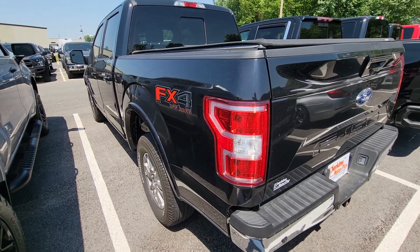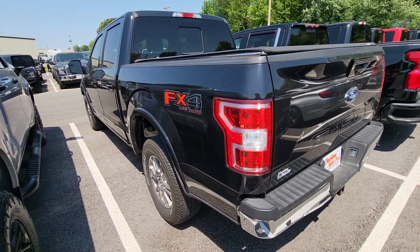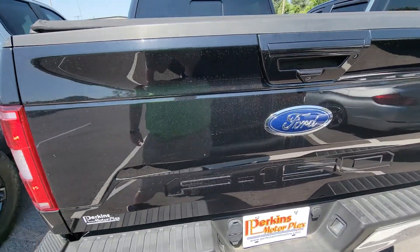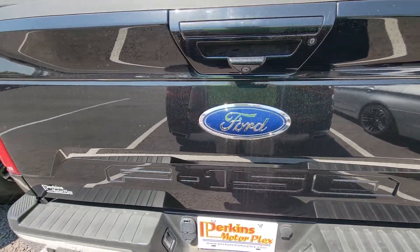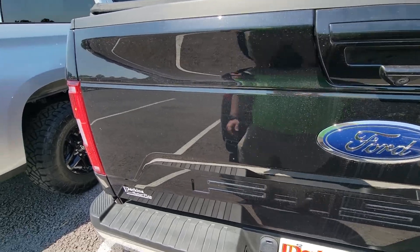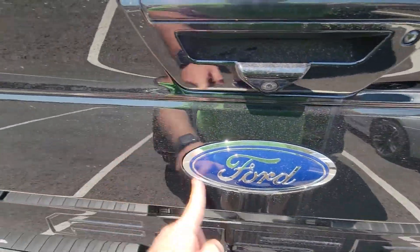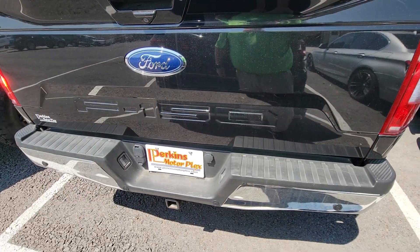Coming around to the rear corner, using that reflection of sunlight — I'm not noticing door dings or dents, anything like that, on the driver's side. Coming around to the tailgate, this is in excellent condition as well. Scrolling back and forth looking for paint chips, dents, dings — everything I've touched so far wipes right off, so that's just dust that's settled on it from a little weather we had the other day.